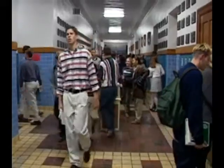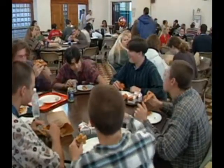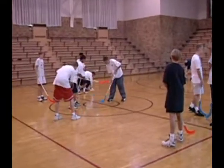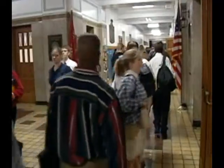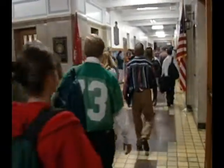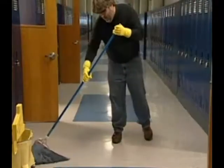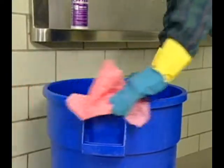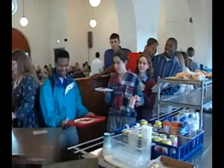Proper disinfection in an educational facility is extremely important to limit and control the growth of harmful microorganisms and the spread of infection and disease. Thorough cleaning and disinfection helps decrease absenteeism of students and teachers and ensures a healthier environment. You play an important role in the health and safety of your facility.